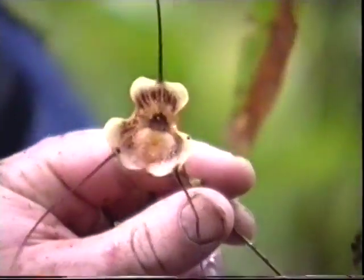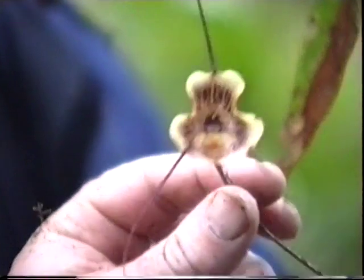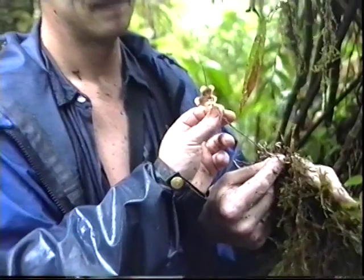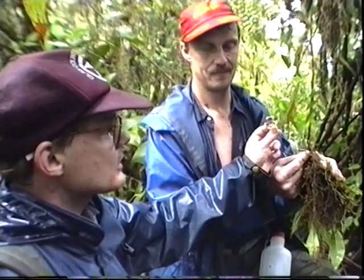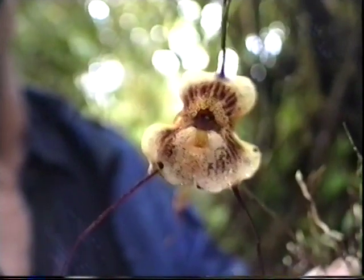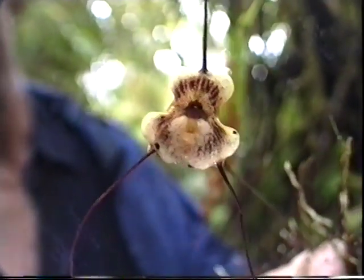This is a Dracula radiosa. It has not been collected in Ecuador so far as far as I know, and it's typical with the orange backside of the flower. It has a close relative slightly north from here called Dracula radiella, which is smaller, but this is a very good example of Dracula radiosa — large flower with orange background. It's only known from Colombia so far. It's a new record for Ecuador.